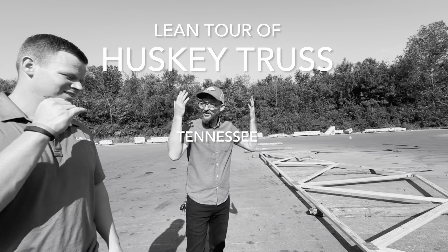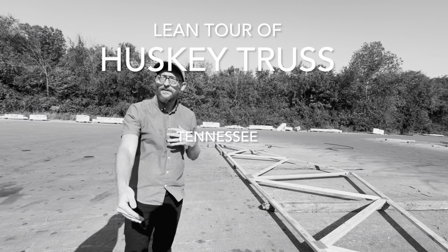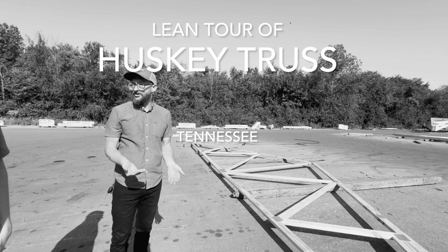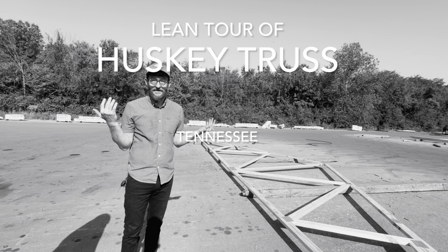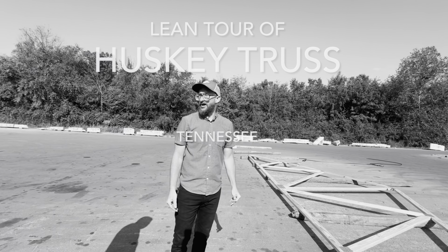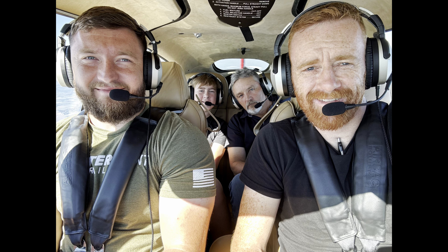I just wasn't thinking that way — it's training people to see waste. I never saw it as waste because I just learned you work hard, that's what you do. Put your head down and work harder. We went out to visit Husky Truss in Tennessee where Austin gave us a tour of how he transformed his company into a two-second lean company and what it's done for him.